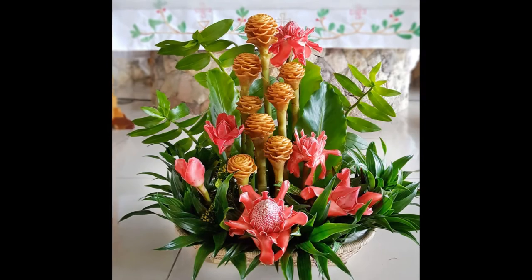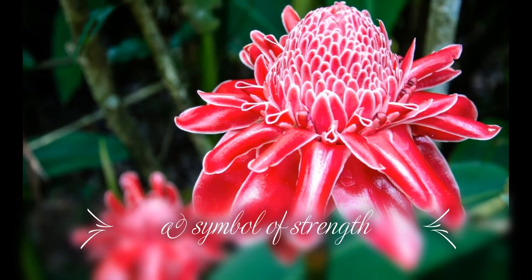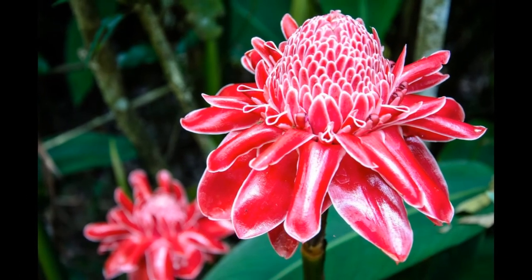These flowers are vibrant, beautiful and a symbol of strength. When cared for with water, food and warming energy, it will grow to be the best it can be. That's all for today. Thank you.